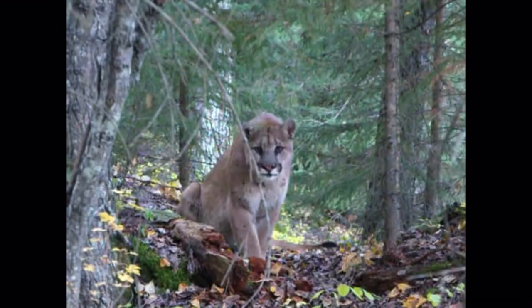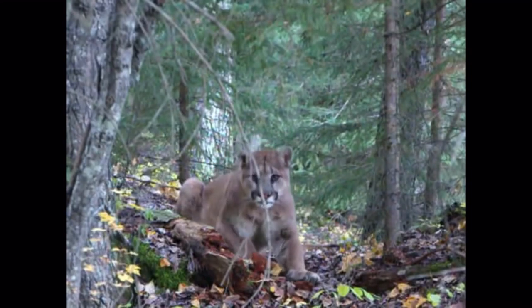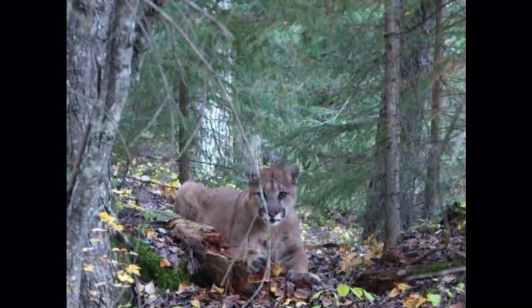If a mountain lion attacks you, do not run or play dead. You have to fight back using bear spray, a Swiss army knife, sticks, rocks, or even your bare hands. Only about 25% of mountain lion attacks are deadly.